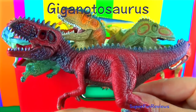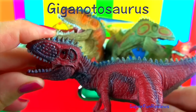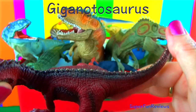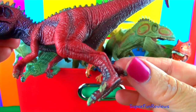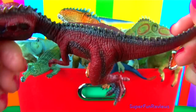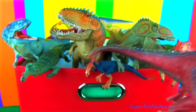This is Giganotosaurus. It walked on two legs and could move quite well. Its slim, pointed tail may have helped it to make quick turns as well as acting as a counterbalance. It may have been able to run at speeds up to 31 miles or 50 kilometres an hour. Giganotosaurus had the capability of killing live prey and may have scavenged for food as well.